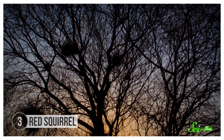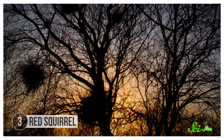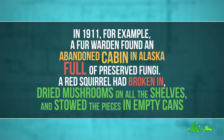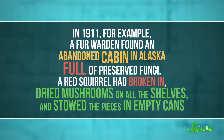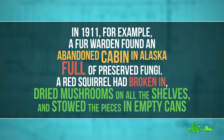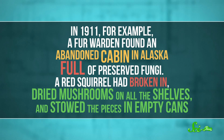Some squirrels seem to prefer bare branches, and therefore dead trees, as dehydration spots. They'll then store the mushrooms in tree hollows or in the tangles in trees known as witch's brooms. But squirrels will also use whatever dehydration and storage spots they can get. In 1911, for example, a fur warden found an abandoned cabin in Alaska full of preserved fungi. A red squirrel had broken in, dried mushrooms on all the shelves, and stowed the pieces in empty cans.